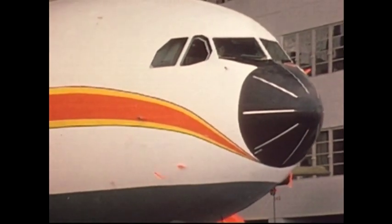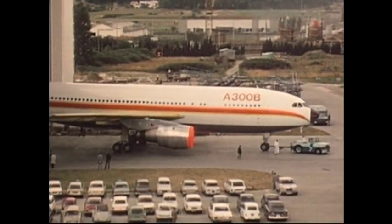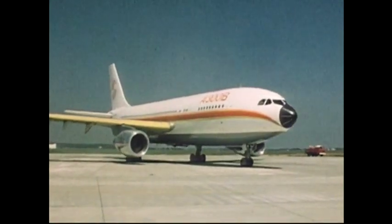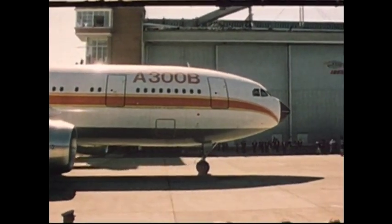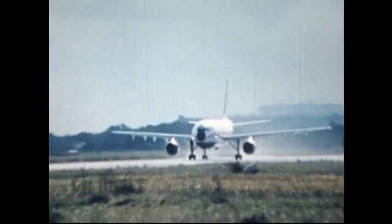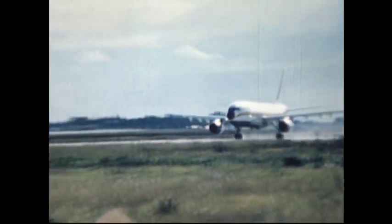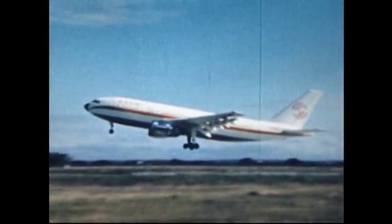Finally, it was time for the most anticipated moment of the A300B schedule — the world's first glimpse of a completed A300B. The airplane taxied around the tarmac without incident before being parked next to another European technological marvel in the form of the Concorde. On the 28th of October 1972, a month ahead of schedule, it finally took to the skies, spending an hour in the air over France on its maiden flight. At the controls were aerospatiale veteran Max Fischel as captain and head of flight testing, and Bernard Ziegler second in command.